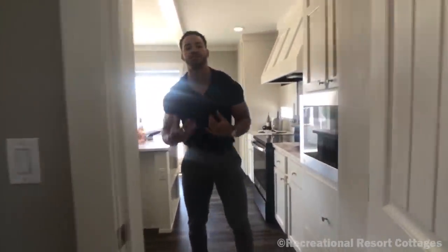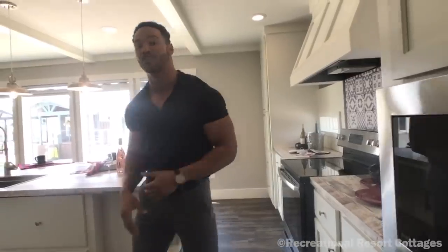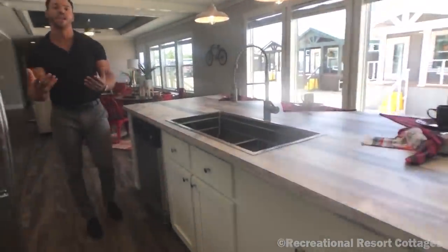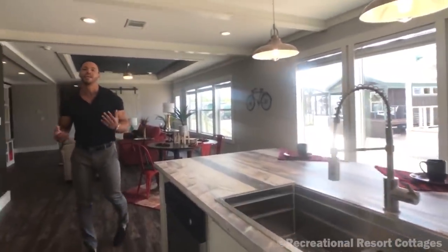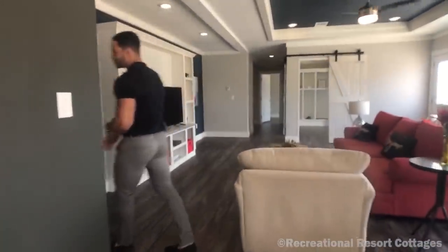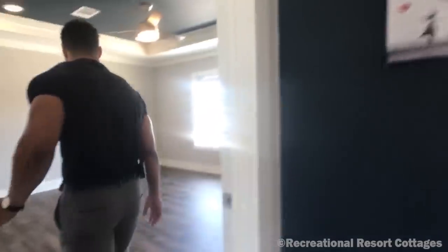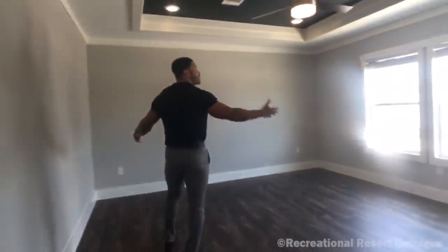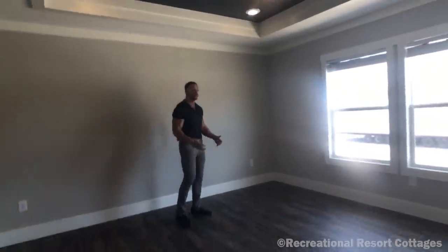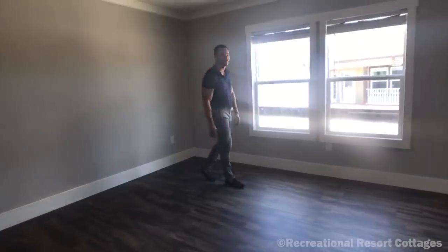And what does everybody want to see? The master bedroom. Let me show you what we're bringing to the table in the Oak Creek M2. Come into the master wing — see how this opens up? We've got a tray ceiling in the master bedroom and plenty of space. Put a California King in here. You've got windows bringing in the light.